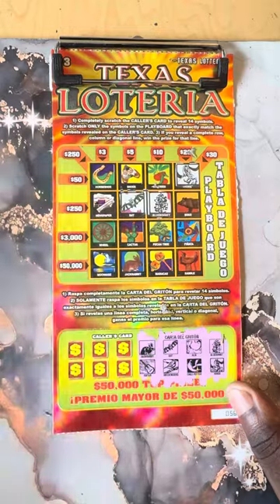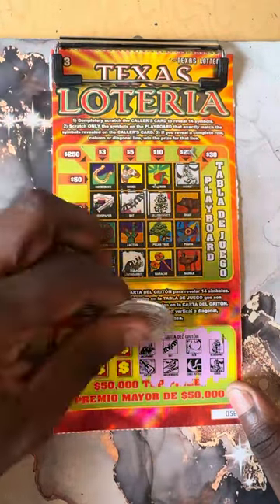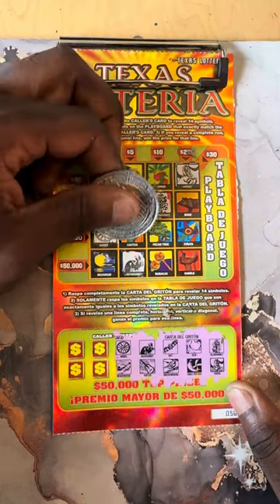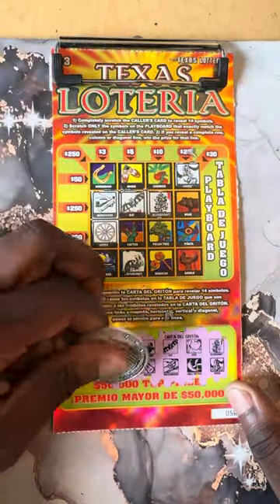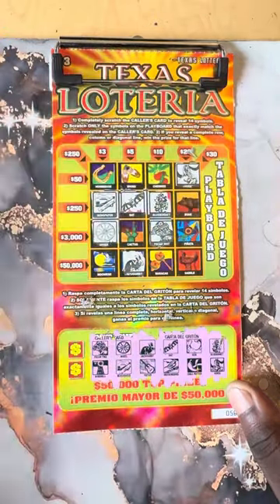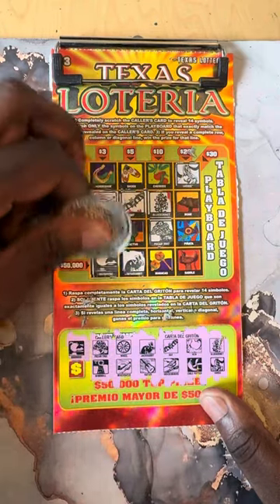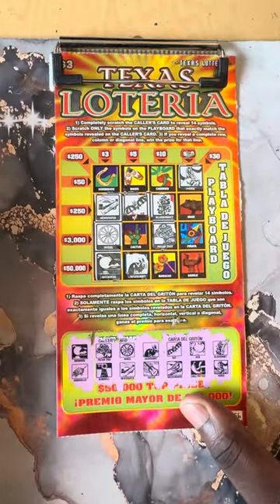Here's the jack, guitar, next one is will, newspaper, the tree, windmill — nope. Last two: moon rise. We need horseshoe for a win. Armadillo.